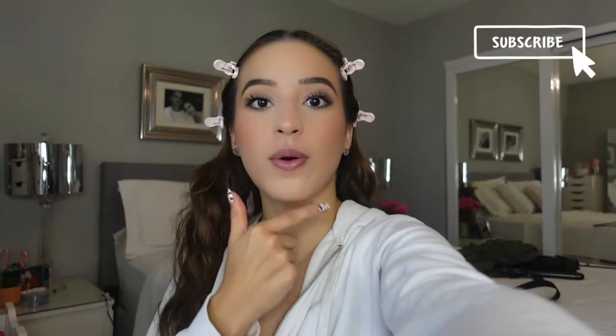So as you can tell, I am doing my makeup. I'm almost finished and I have to do my lip products. So we're going to do that together. Before we do that, I'm going to show you guys that I'm on TikTok live so everybody could say hi. Everybody say hi.